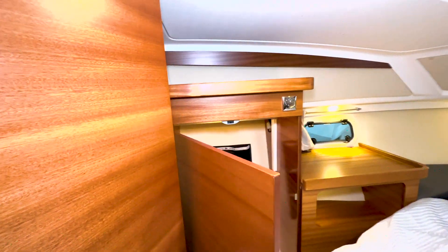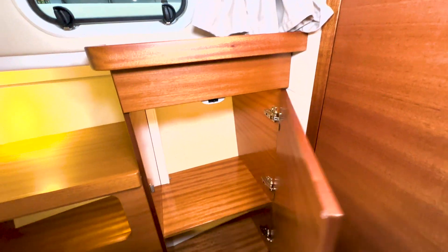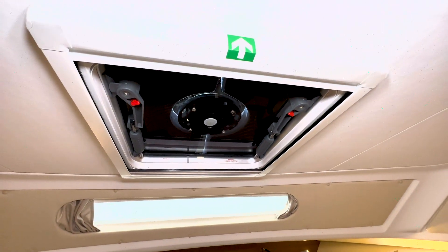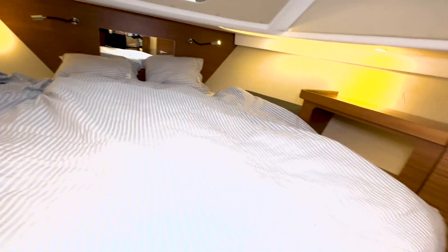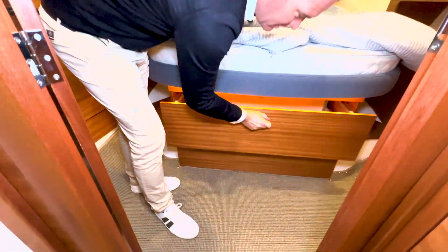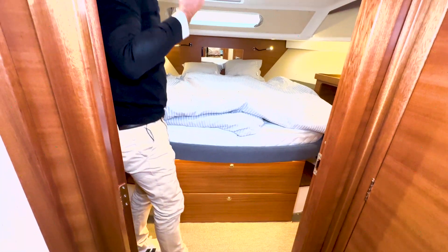Dann haben wir einen großen Schrank hier auf der Backbordseite und noch einen Schrank auf der Steuerbordseite. Der Schrank hier bekommt von uns automatisch noch einen weiteren Boden – man braucht nicht so viel hängen. Dann haben wir oben natürlich Belüftung mit Verdunklung und Fliegengitter. Das Bett hat hier unten drunter richtig ordentliche große Schubladen mit Vollauszug, wo man wirklich Sachen verstauen kann. Man hat sogar vorne noch unter dem Bett nochmal einen Stauraum für Ersatzbettwäsche.